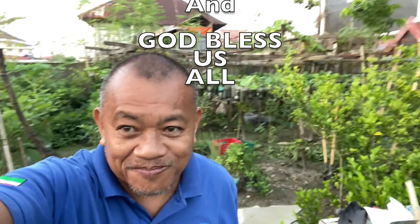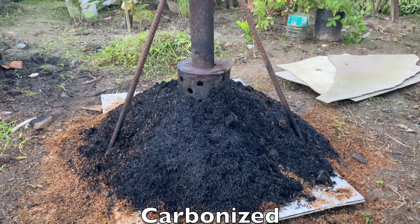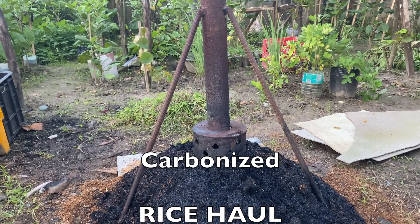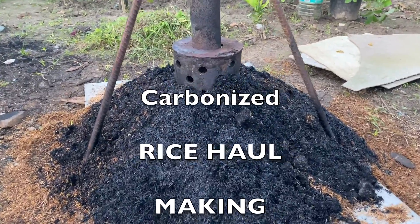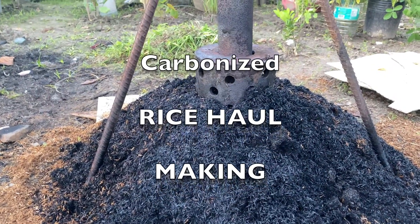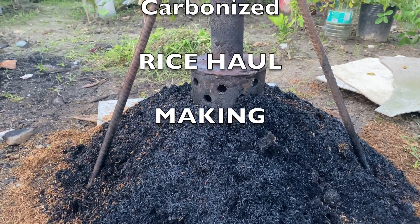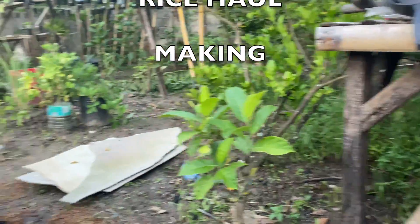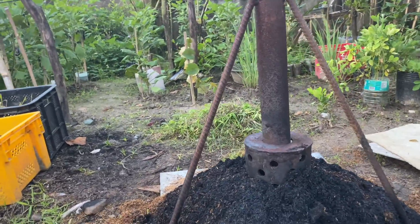God bless us all. Also, what I did here in the garden — since it is only dry now, I started yesterday to make carbonized rice hull. From more than a sack, this is the produce now. I can use this to mix into my soil while planting. I also have ginger there and the eggplants I'm taking care of.